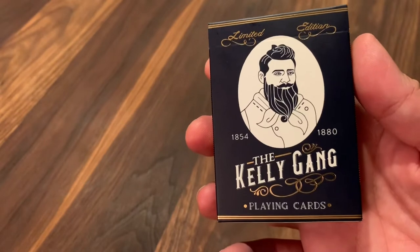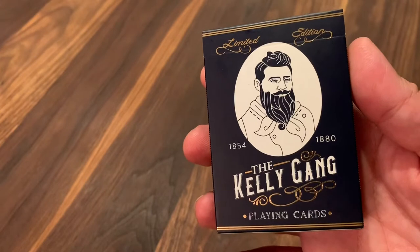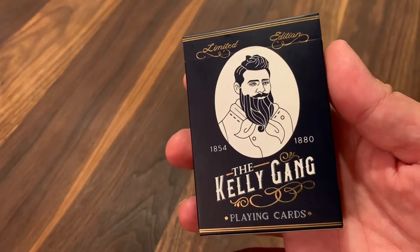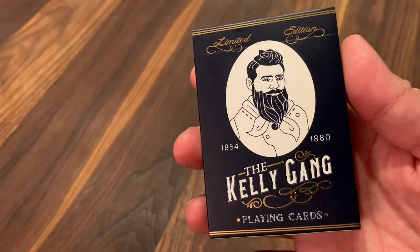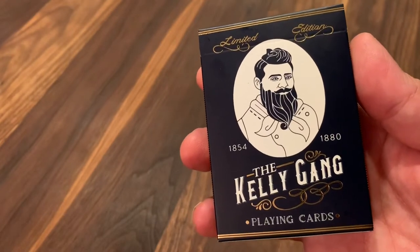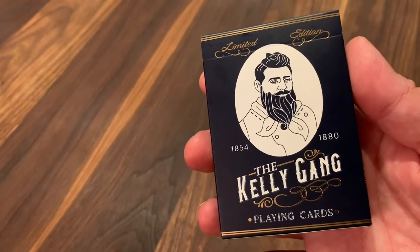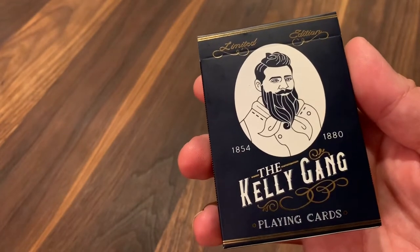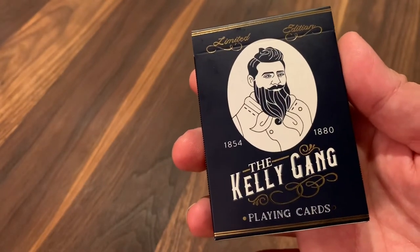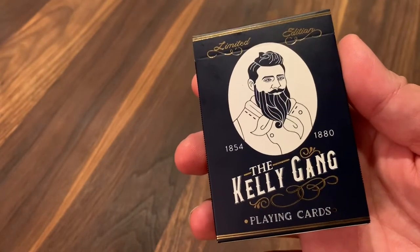The Kelly Gang was a group of outlaws in Australia back in the late 1800s. It consisted of brothers Ned and Dan Kelly as well as their associates Joe Byrne and Steve Hart. The four of them committed a lot of crimes — robberies, even killed a few police officers — but they also achieved folk hero status amongst Australians. Their resistance against authority spoke to the individualistic spirit that a lot of Australians had, and so they were divisive characters with large pockets of support even until their death in 1880.